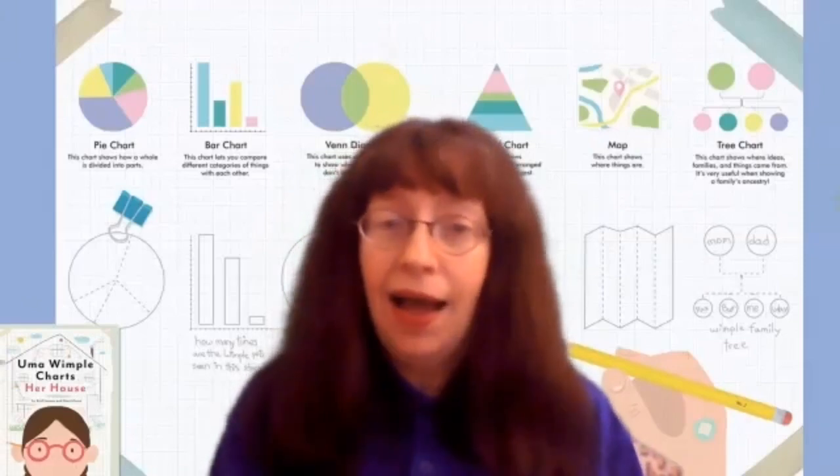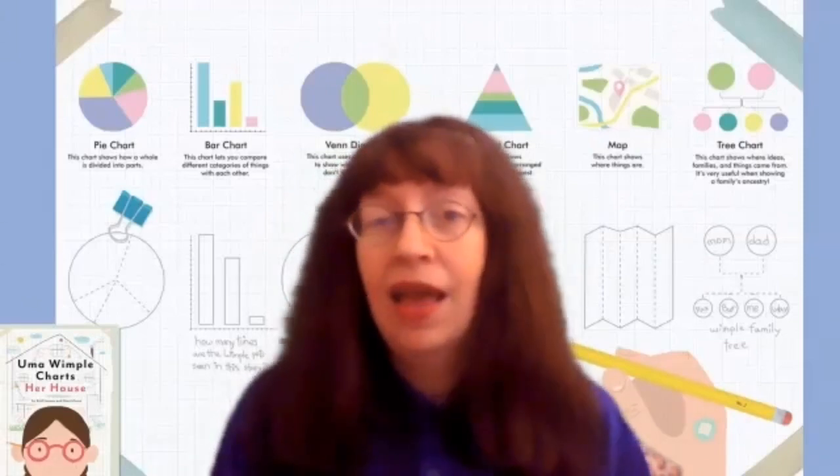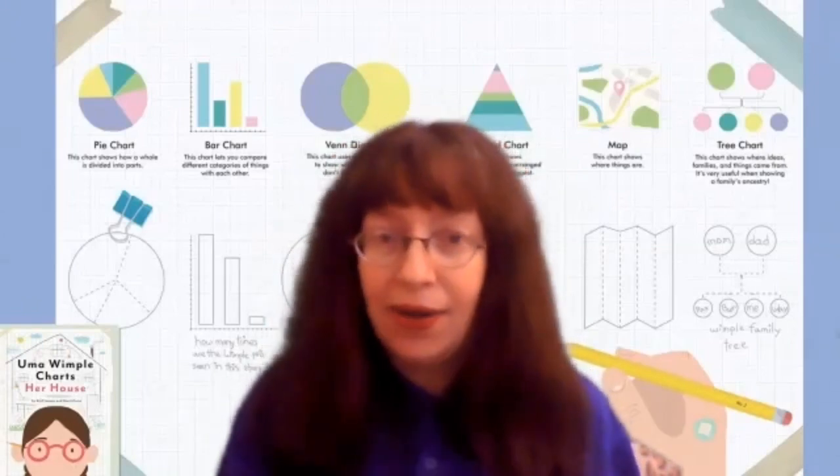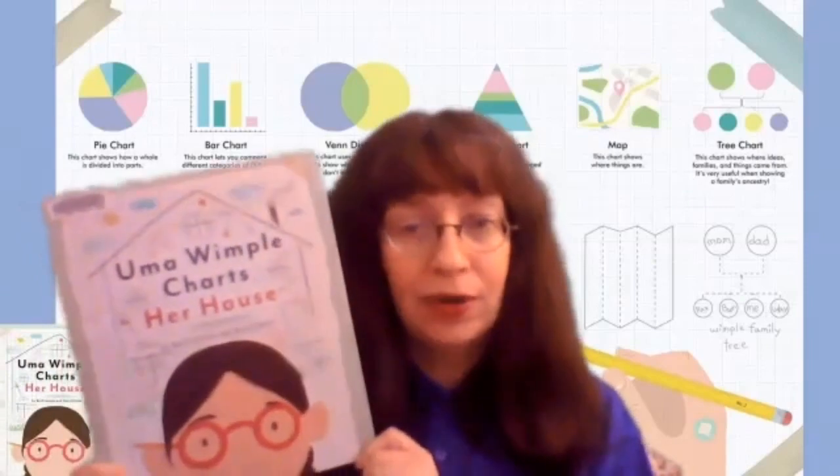Hello, I'm Miss Kristen from the Oosterhout Free Library, and I like to make lists and take notes on all kinds of information. Today I have a book to share with you called Uma Wimple Charts Her House.